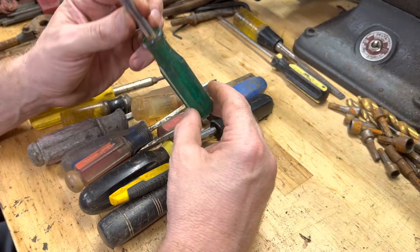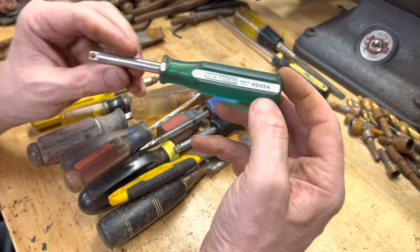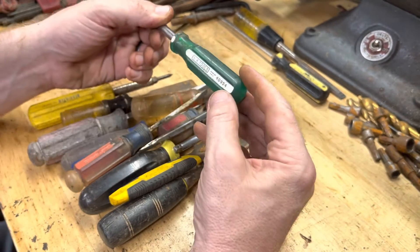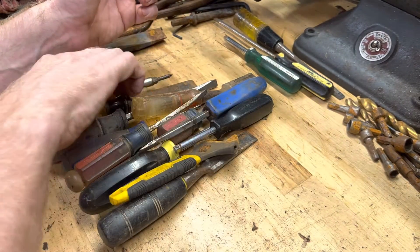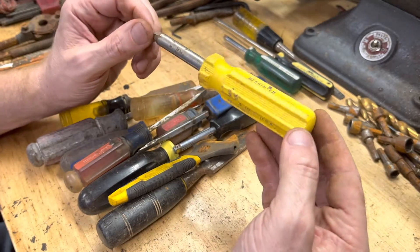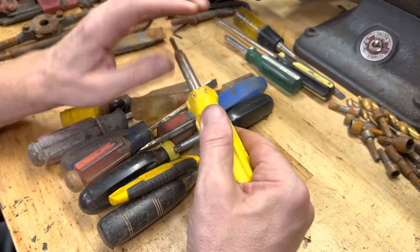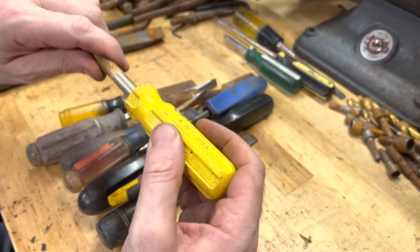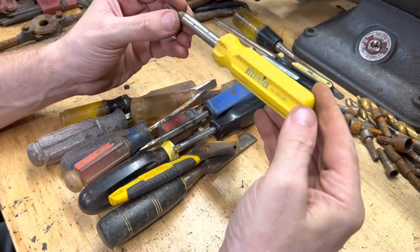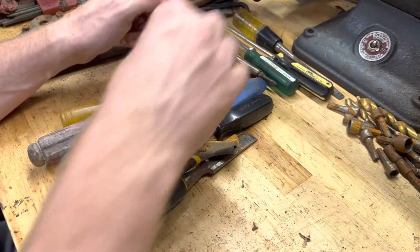Here's an SK quarter-inch socket driver — that's neat, it's an older one. Here's a 401 made-in-the-USA Hechinger multi-screwdriver, missing one bit. I'll clean it up — that's just a cool piece of home improvement history right there. Hechinger doesn't exist anymore.